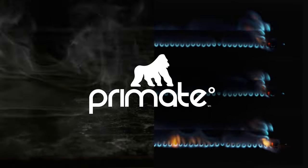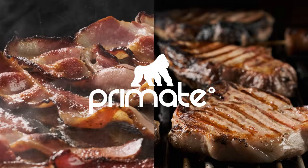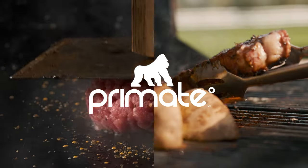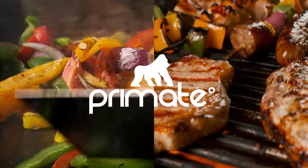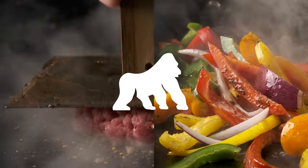Next was coming up with a creative visual style. What we liked was a split screen that really drove home the grill and griddle aspect of the Primate. We love using the split screen treatment because it showed both different styles of cooking you can do and all the different types of food you can cook on it.